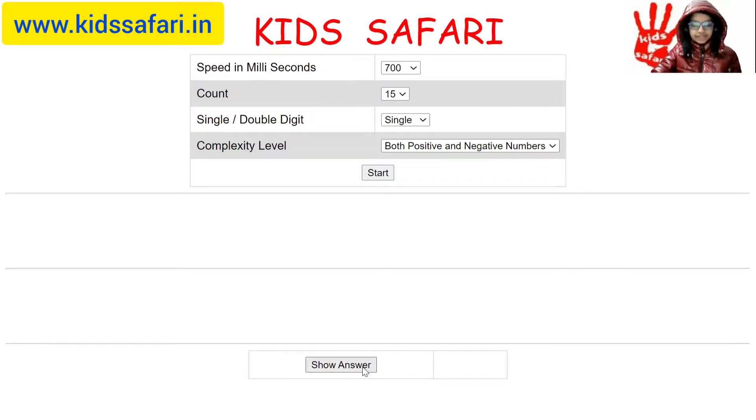I think the answer is 1. Let's check what the computer says. Yes it is.